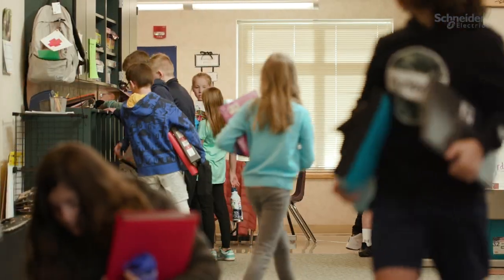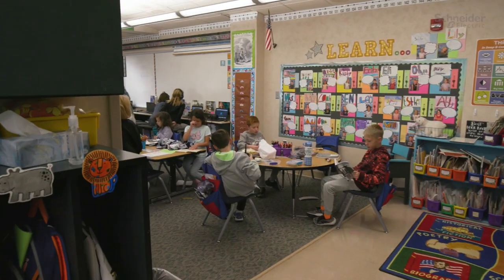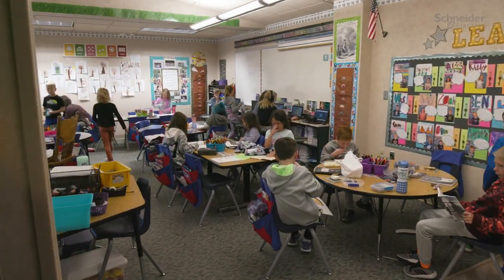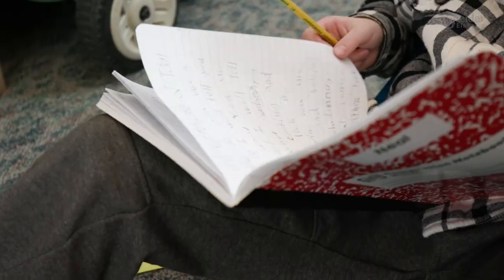We're an open concept building, and what that means is there's no doors on our classrooms. That's actually quite significant when it comes to keeping a building safe and having a plan for what we would do in case of an emergency.